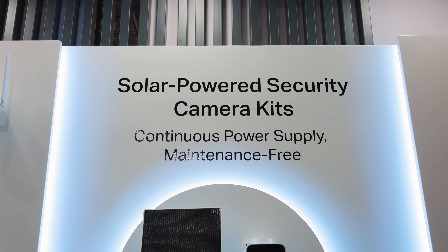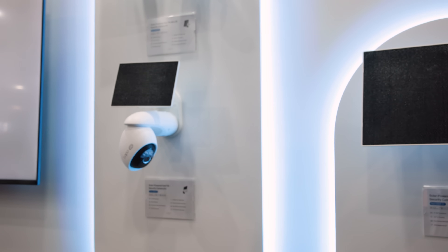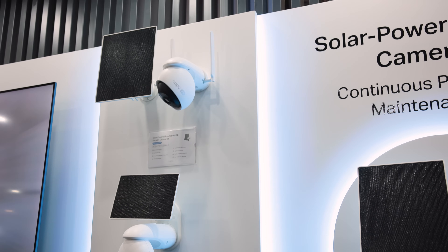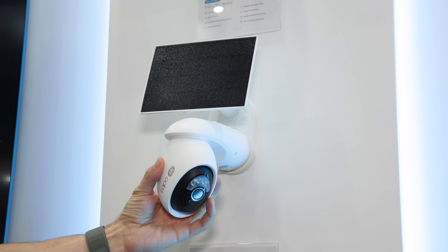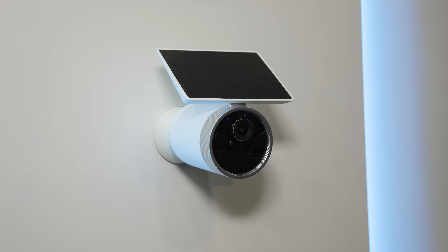Outdoor security cameras are an essential way of keeping an eye on things outside your home, and the solar panel varieties are really great because you never have to worry about recharging the batteries. With the Tapo range, we've seen improvements to their outdoor security cameras with solar panels. First off, they're all 4K now, which gives you added detail so you can pinch and zoom in on the footage. They also have new motorized swivels and hinges. There are different sizes, shapes, and mounting options to suit your needs outside, from bigger ones to smaller ones as well.